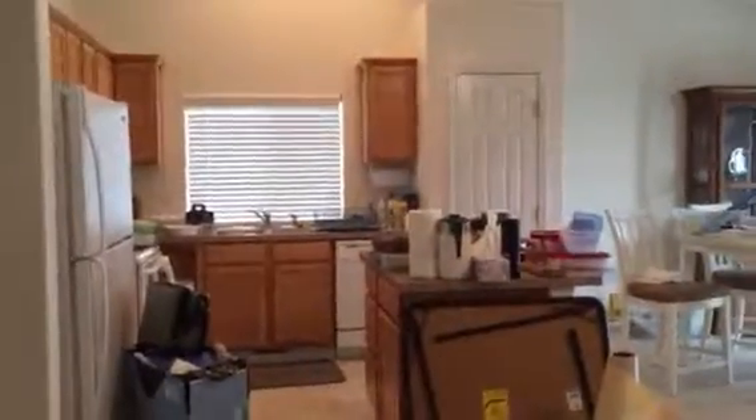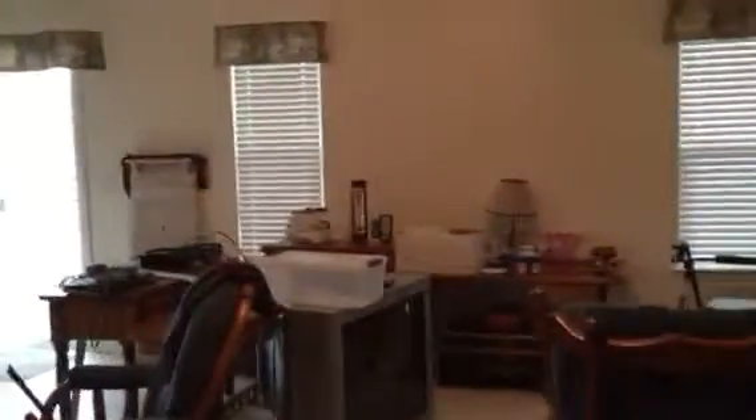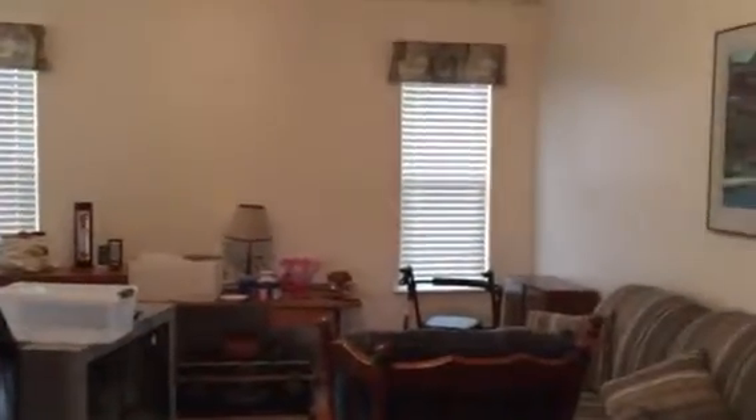One more look at the kitchen — center island, dining area, and the family room. It's all vaulted in here. And then back towards the front door where we have the living room in the front.